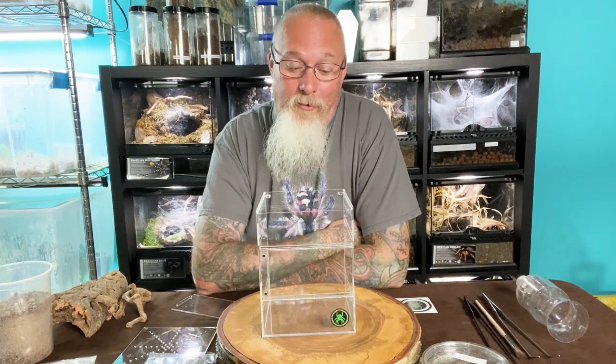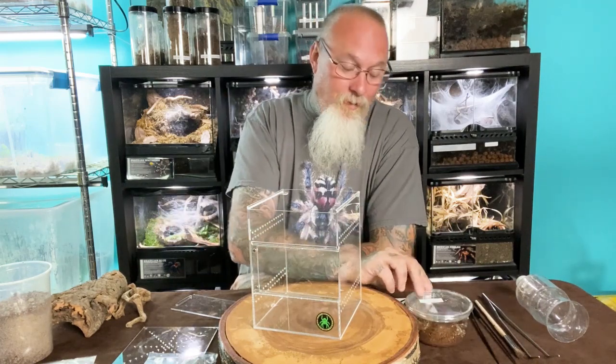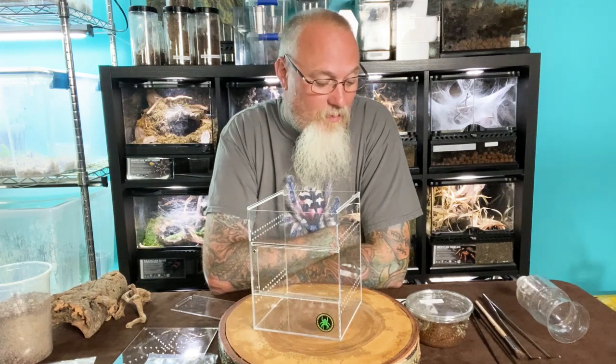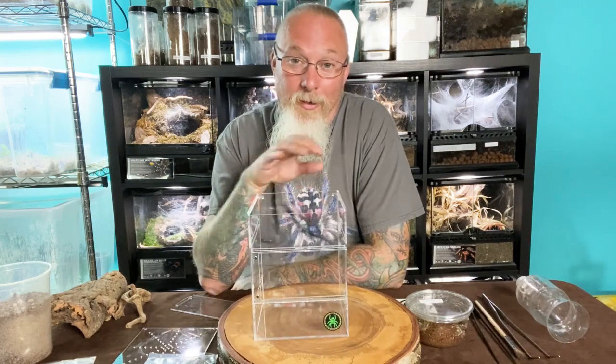The species I got at the last Reptile Expo in Toronto, and it's been sitting in this little tiny Tupperware since then. It's a really, really cool species. It's a proven female, and it's a species that we're going to talk a little bit more about in detail, along with this cool little enclosure.